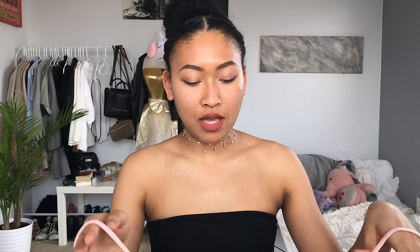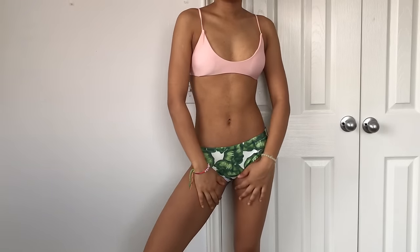This next bikini has the same exact bottoms but the top is this pink same-design scoop neck one. It's really cute. The straps aren't adjustable but they fit really comfortably.